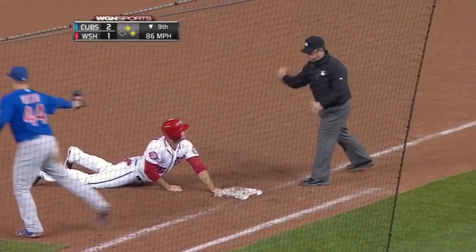Throw to first, they're going to get him! Out at first, out at first — Cubs win! Wow!